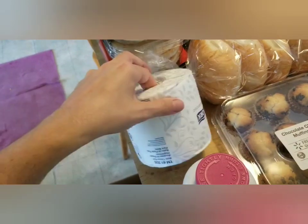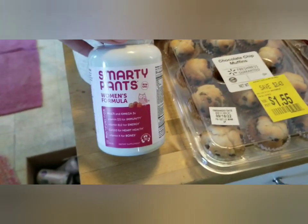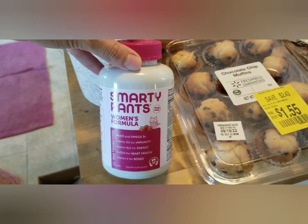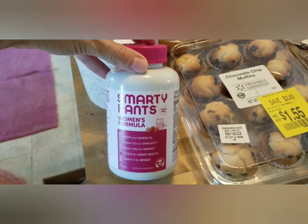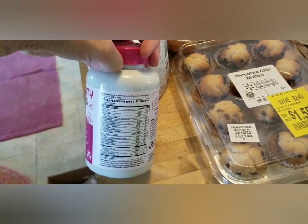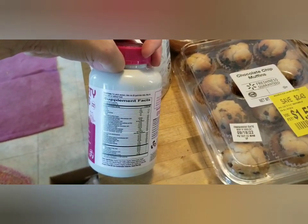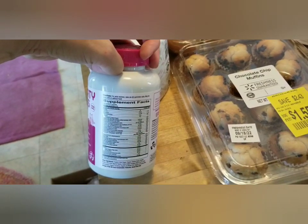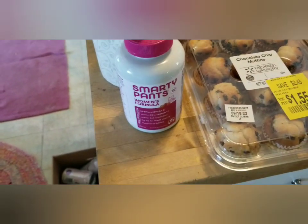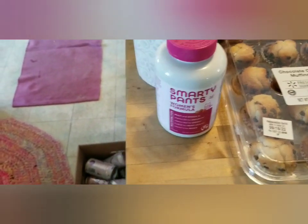Non-food items: we had a roll of toilet paper. And this Smarty Pants is an awesome brand of vitamins — they had this women's formula, which my oldest daughter will take. She's 13. Six gummies is a serving, which is a lot, so I'll just give her about half a serving since she's not quite a woman yet, but she's getting there.